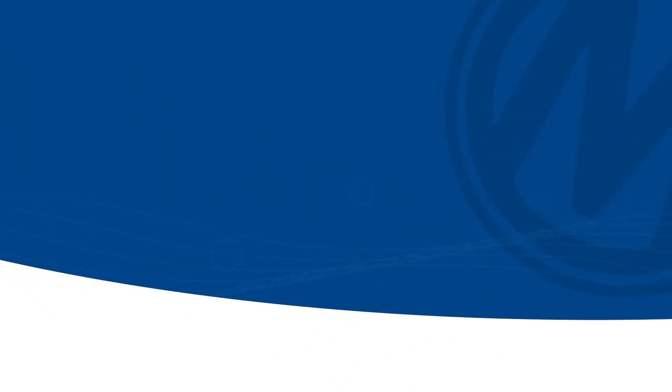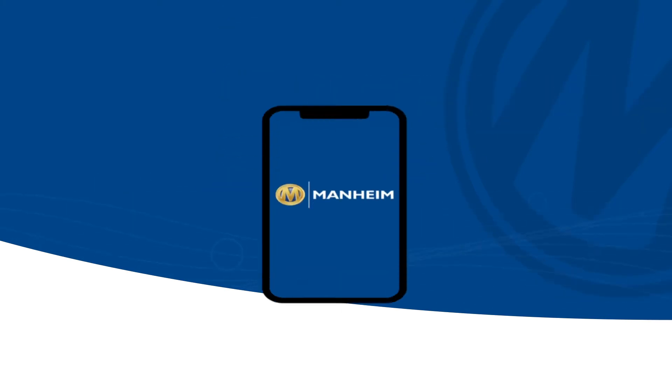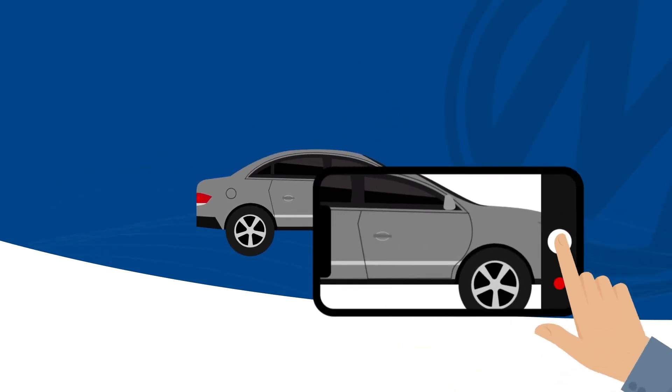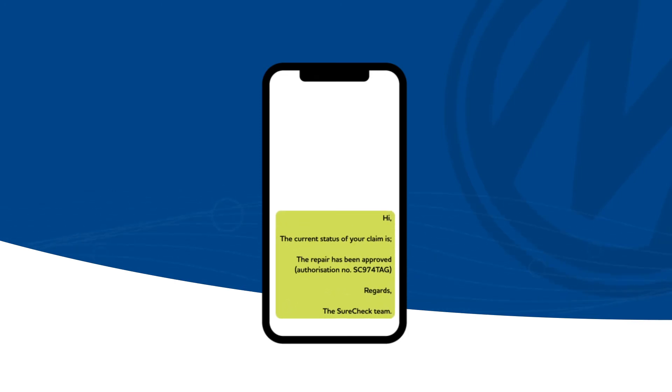If you do identify an issue, then there are three simple ways to report a problem. Our handy SureCheck app is the fastest and easiest. You can create a claim, take and upload photos or videos to support your claim, and receive updates as your claim progresses, all on your phone or tablet.